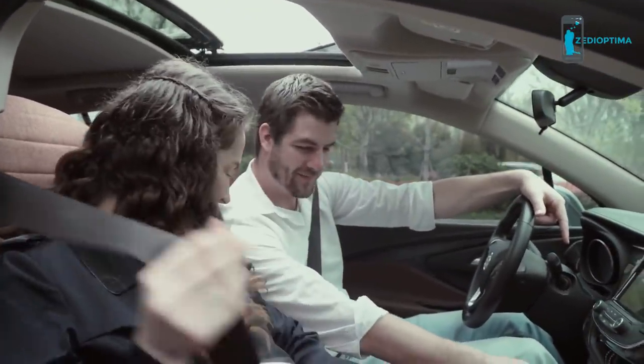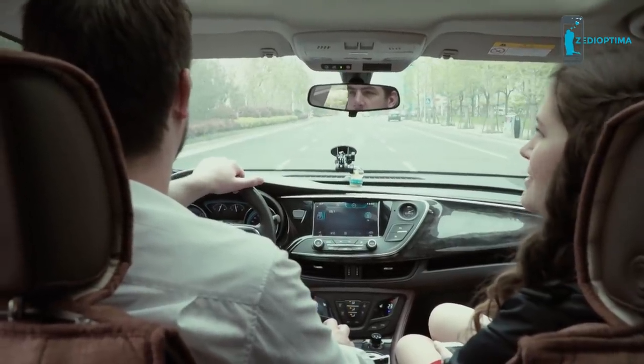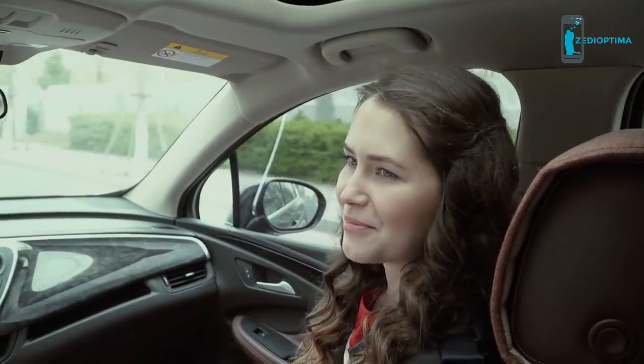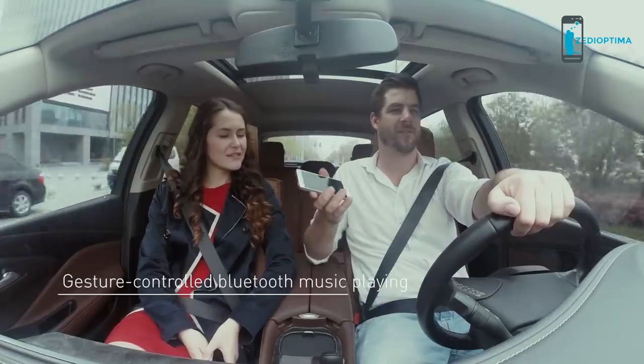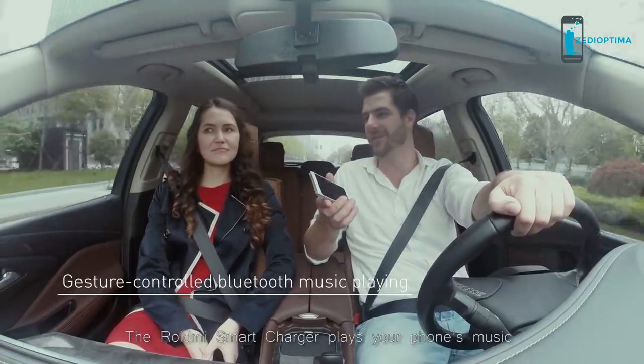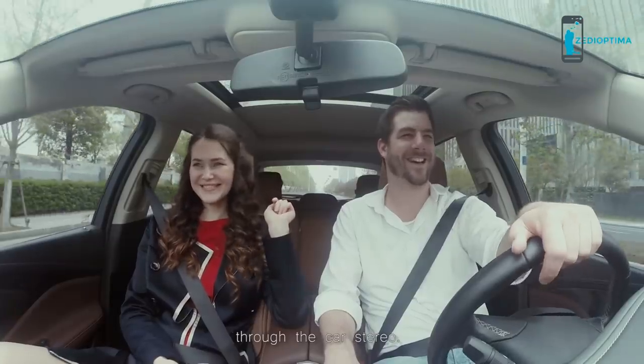'Let's go, let's go, let's go! Do you remember that song you played last time?' 'You mean Cake by the Ocean? Probably — let's change to that one.' The Roidney Smart Car Charger plays your phone's music through the car stereo.